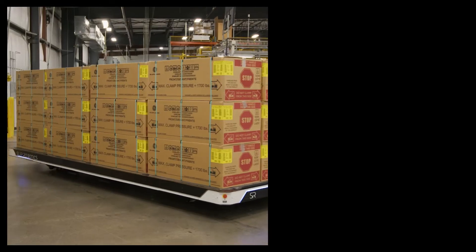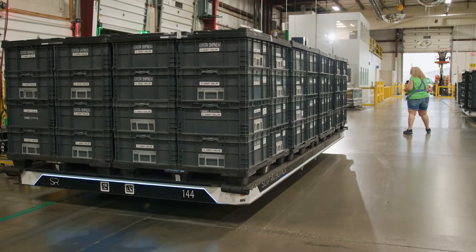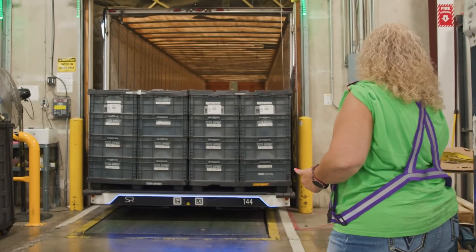We really believe in the cobot solution. We allow the humans to be flexible at what they're good at, and the thing that the robot is very good at, it does by itself. Use your mobile control pads, drive it up to the next truck, tell it to enter — it lines itself up and parks itself on the truck.